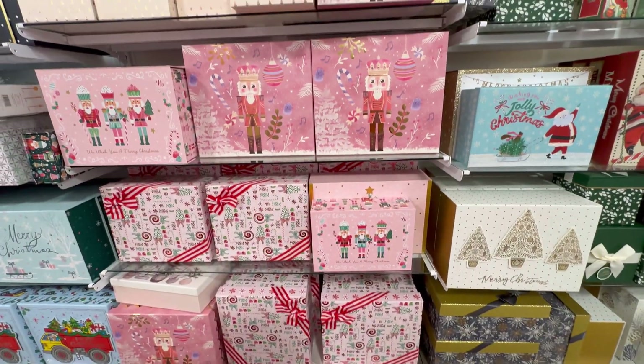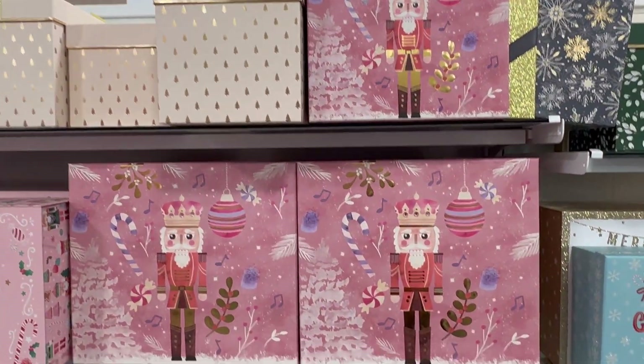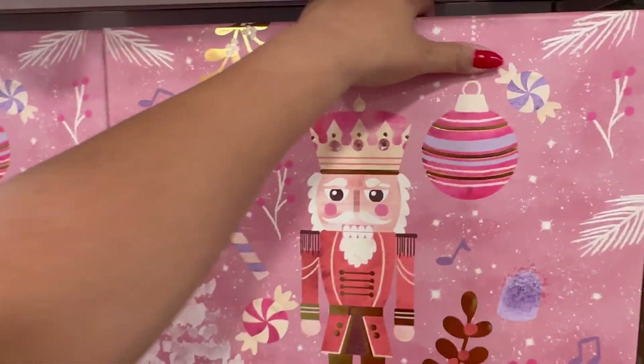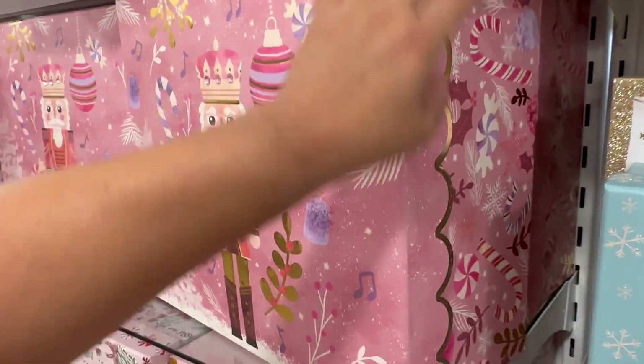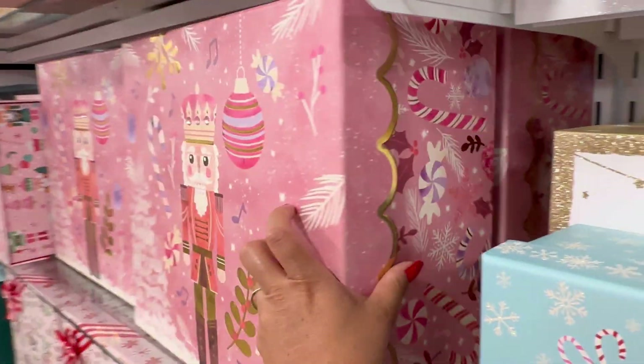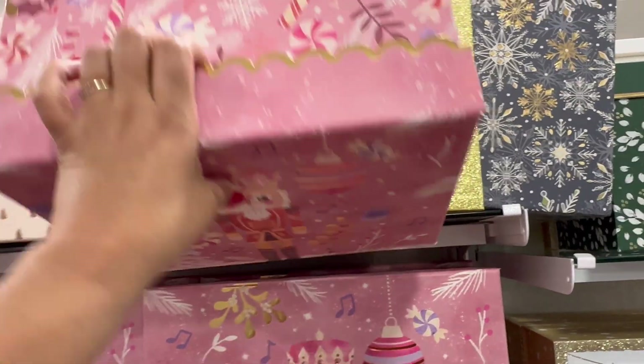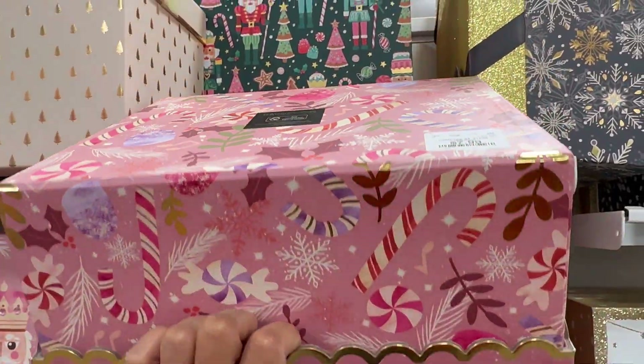You guys, look at these beautiful boxes they have right here. Oh my gosh, that Nutcracker one is my favorite. Let me see how much these cost. Wow, these are beautiful. You don't even need to wrap anything. $12.99 for the big one. And they also have a smaller one — this one's $7.99.